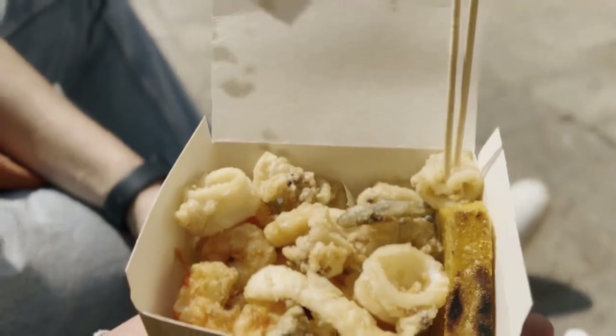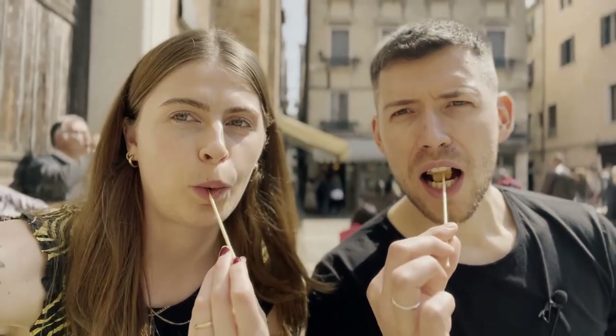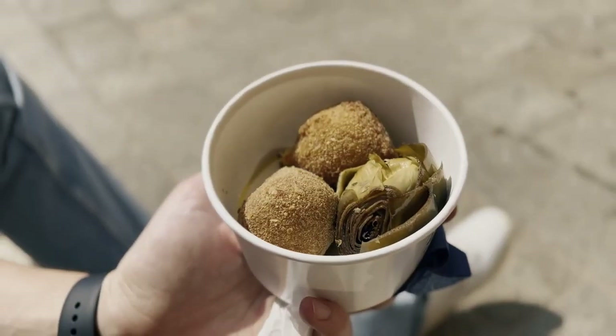We managed to order food at Acqua e Mais — it was really busy. We got frittura mista, which is a mixed fried fish, and also a few fried baccalà balls with an artichoke. The pigeons nearly ate our food!